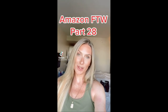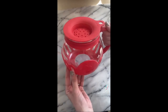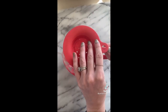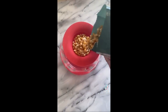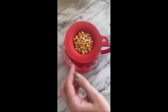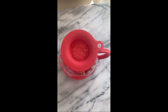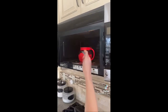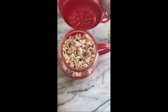Amazon for the win, part 28. This Amazon find is so much fun — it's a microwavable popcorn maker. So much better than the bagged popcorn, which really isn't that great for you. It comes in six different colors, two different sizes, and has over 25,000 reviews. Just fill the top with kerneled popcorn — you can throw butter in it. Pop it in the microwave and in a few minutes you'll have fresh, deliciously popped popcorn. This is a definite must have.